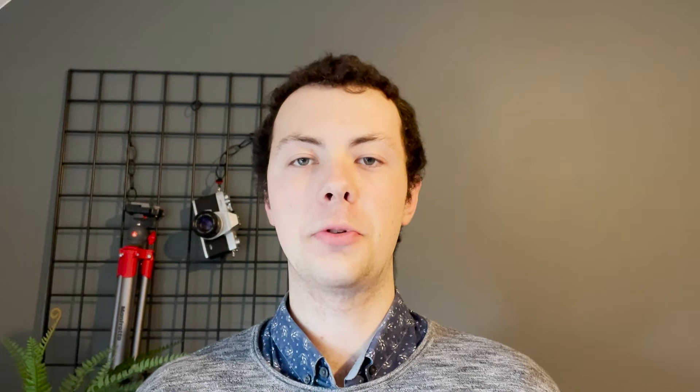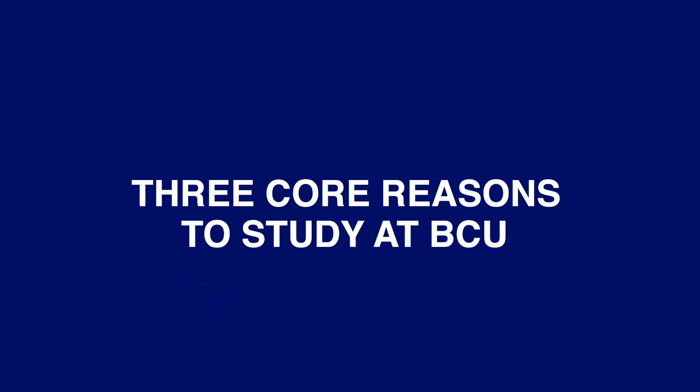When coming to the end of college and looking for university options, Birmingham City University really stood out to me and was by far the best choice. It provided everything that I needed and wanted as a young growing photographer, and this was down to three core things that I felt Birmingham City University provided above all other universities.